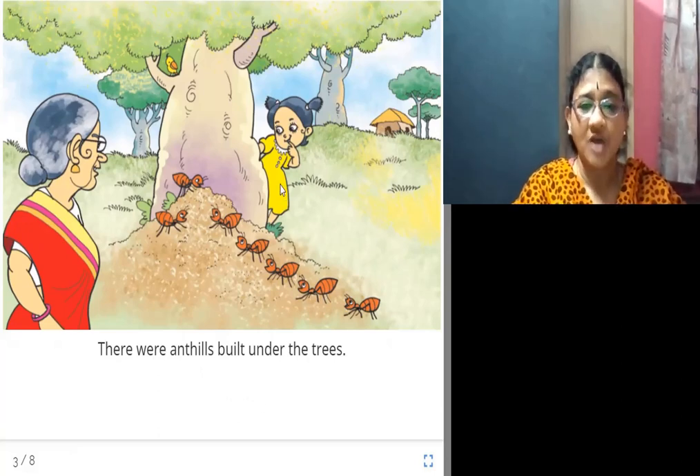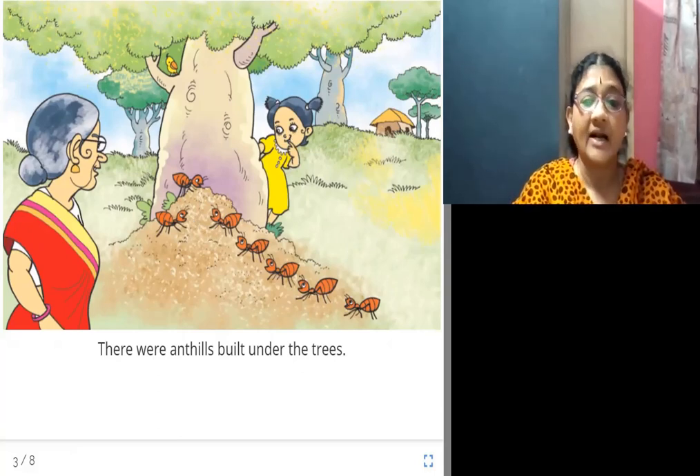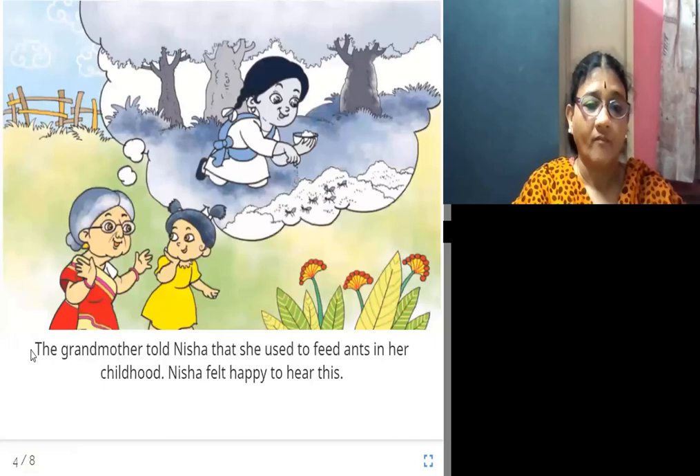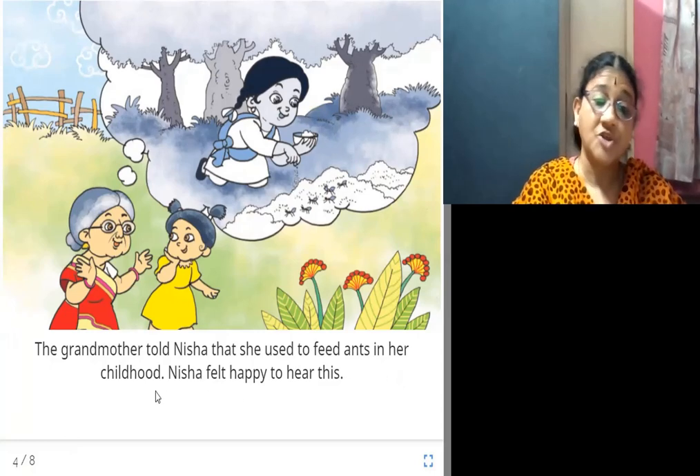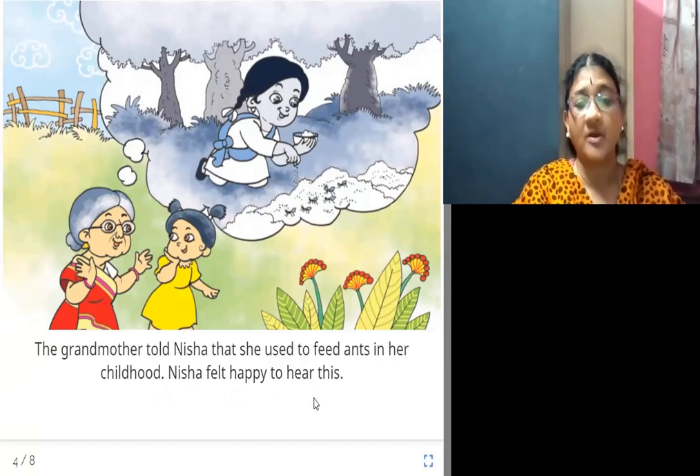This girl Nisha also saw some ant hills built under the trees there in the garden. The grandmother told Nisha that she used to feed ants in her childhood, and Nisha felt happy to hear this.